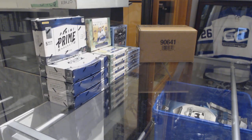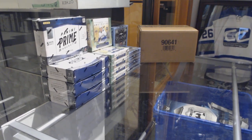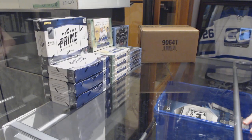Starting off CNC group break 9355, we've got the 4-box break of 1213 Panini Prime. Best of luck folks, here we go!